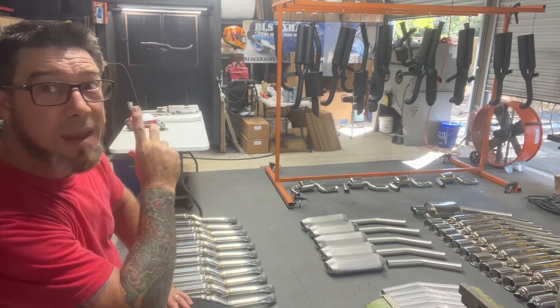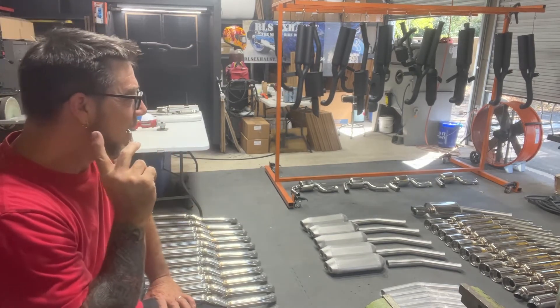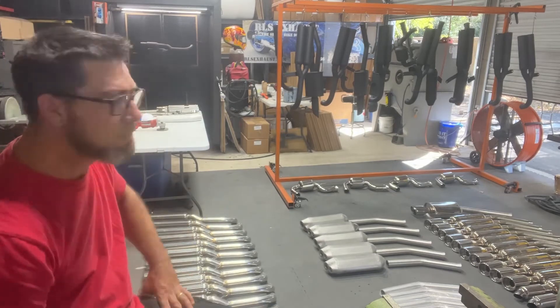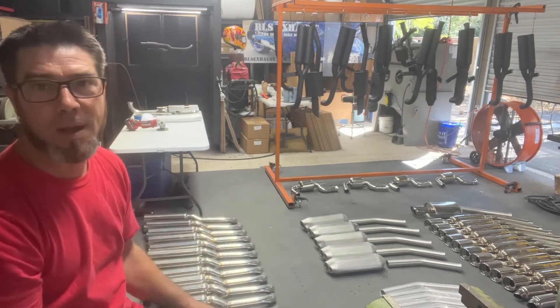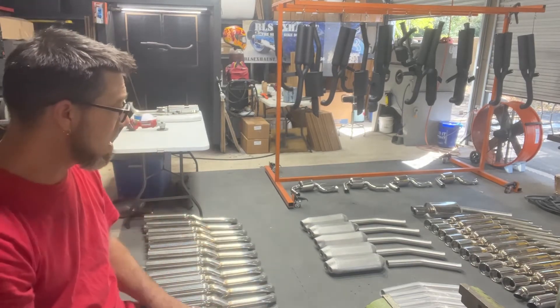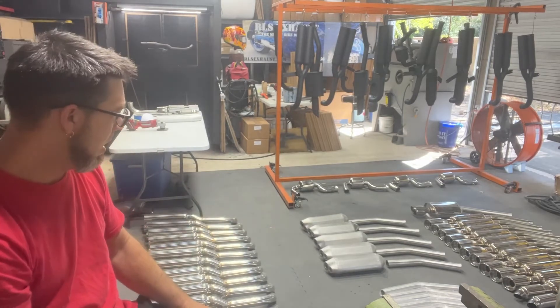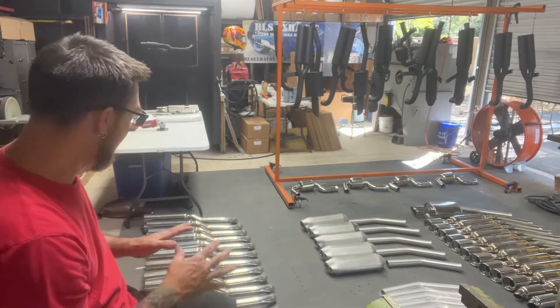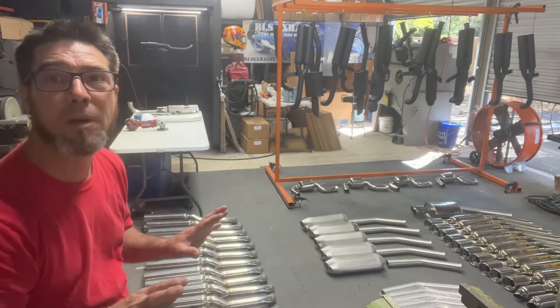I lost my train of thought there, but anyway — just wanted to check in and give you my daily update on what's going on today. Right now I'm stopping for now and I'll come back tonight to work on the stuff I have going on. For now we've got to let all that cure and let it be calm and cool in here.